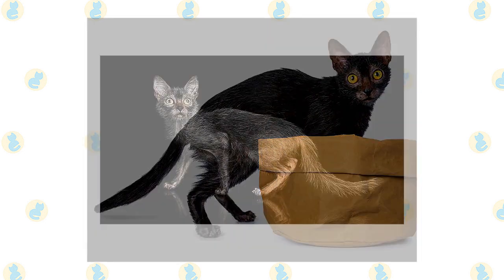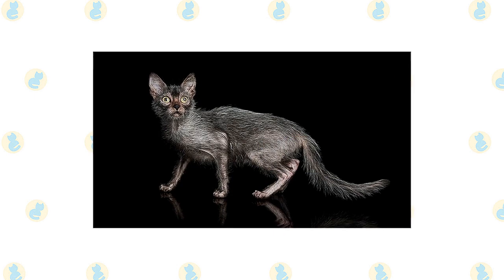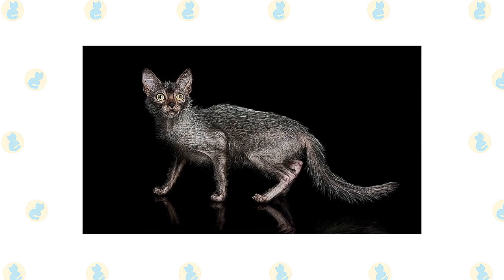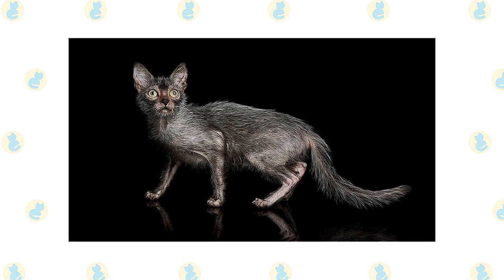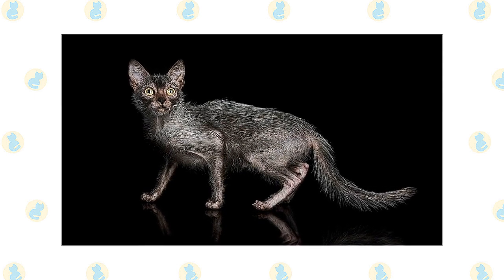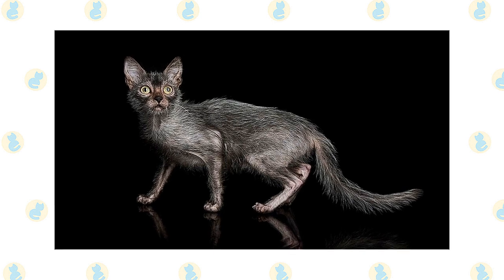Ask your vet for help on grooming techniques if needed. Due to the cat's lack of hair, you'll need to give your Lykoi regular baths to help keep oils in check. In terms of climate, most Lykoi cats are adaptable, although they generally favor warmer temperatures.